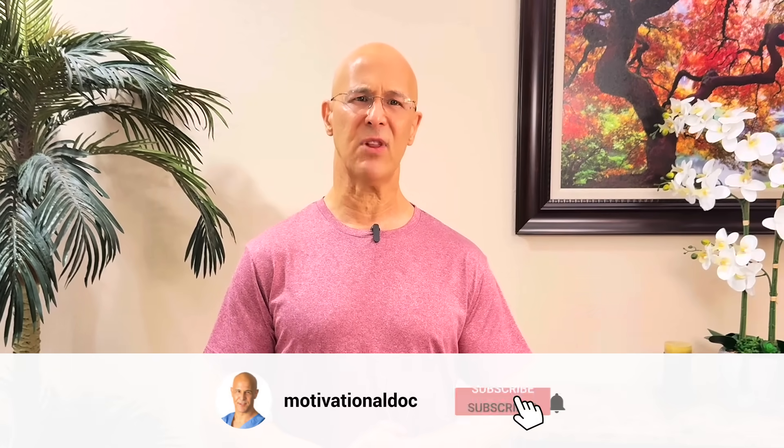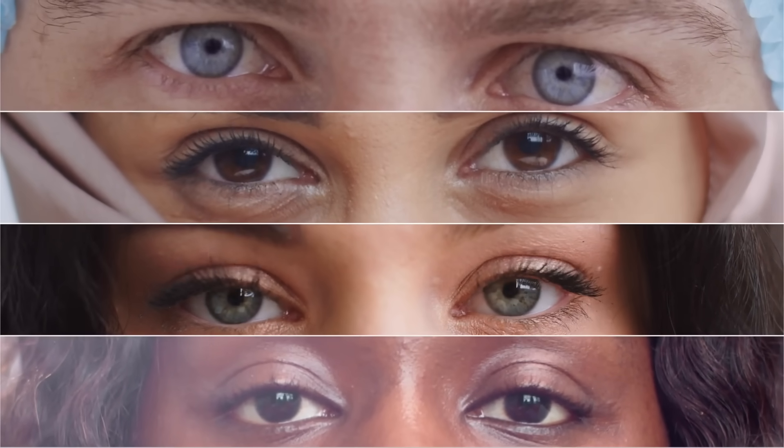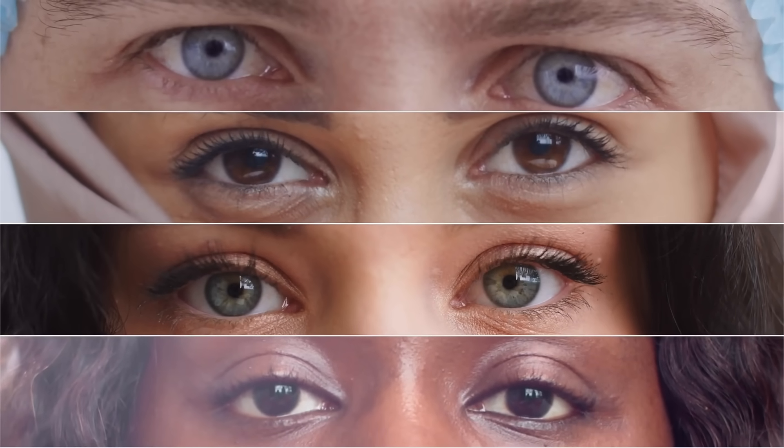This enchanting interplay of light and pigment creates the spectrum of eye colors — brown, blue, green, hazel, and even the rare shades of amber and gray.